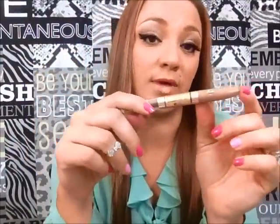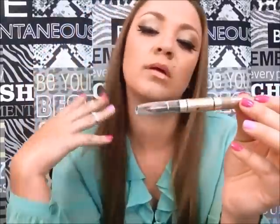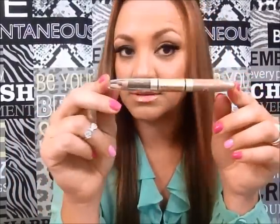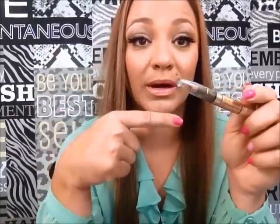Another one is my Revlon Brow Fantasy. I've used this forever. My problem is the pencil gets so short that I run out of it way before I run out of the gel — it should be bigger. This color is the dark blonde, the lightest one they have, because I'm blonde. And that's how I do my eyebrows — I just fill them in, brush them out, and out the door. My eyebrows are perfect now because before they were like a comma, Pamela Anderson style, and I thought it was the hottest thing ever.